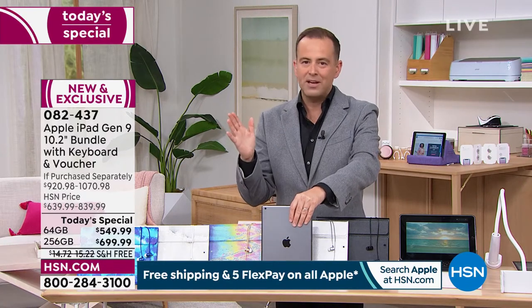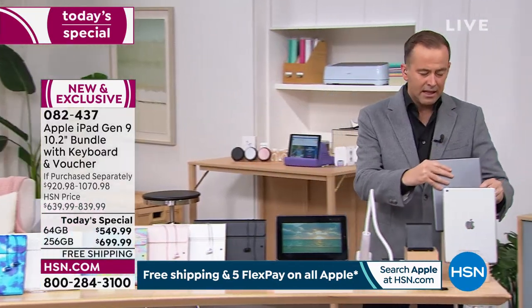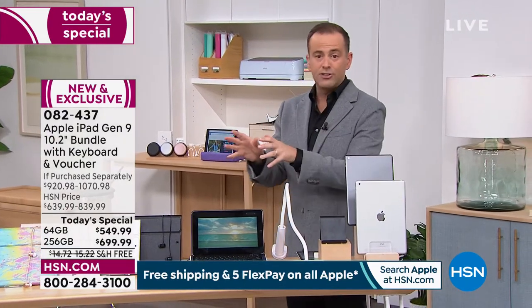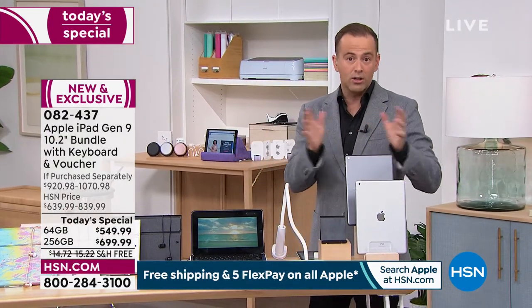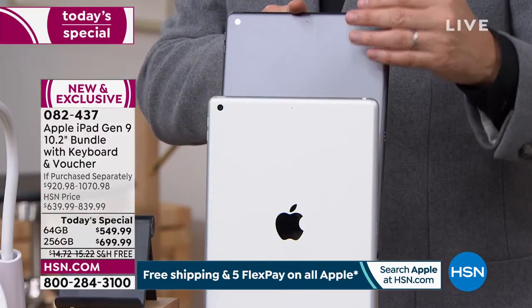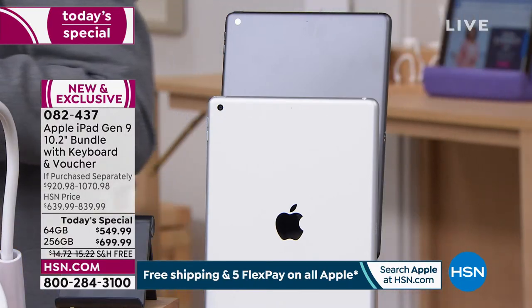You've got all day to think about it on the 64 gigabyte, but if you want that larger capacity, that larger memory, I would order before you go to sleep tonight. I don't want you to have second choice. Space Gray is the best seller between silver and space gray, and 256 gig is the best seller in terms of capacity.